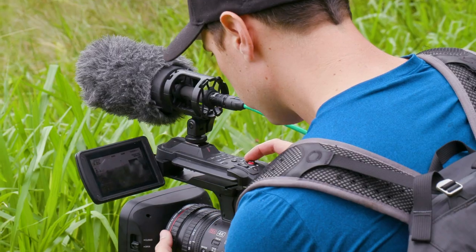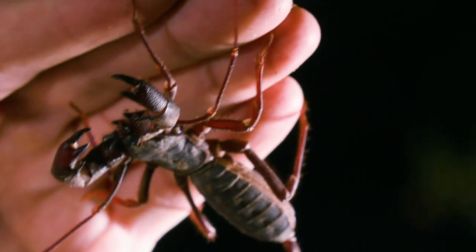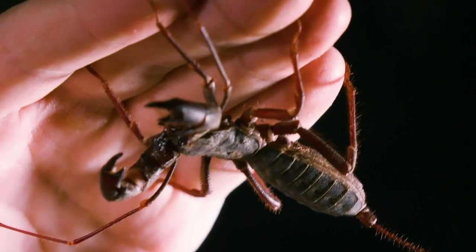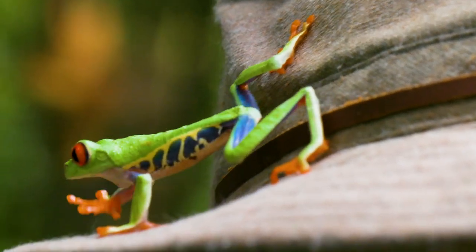This lens is absolutely fantastic and it appropriately wears the L glass banding. It is definitely the best lens I've ever used on a fixed lens camera. It shoots great at long distance and shoots great macro footage as well. You can't go wrong when you're using the 705 when it comes to optics.